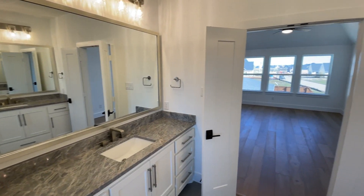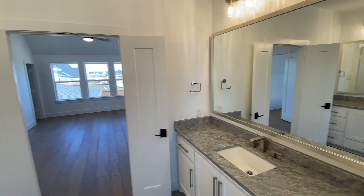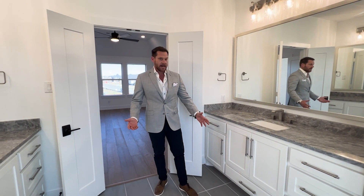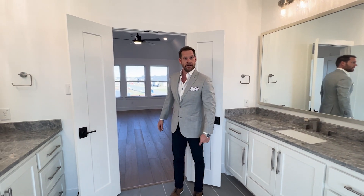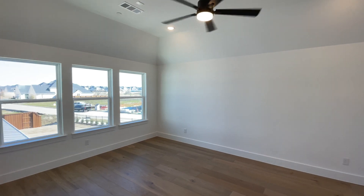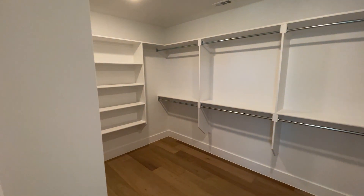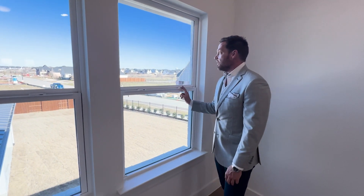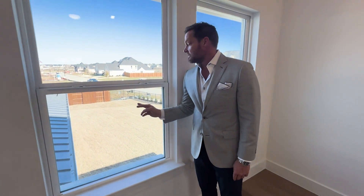And if you'll notice, we've got two vanities up here, so this would be good for some multi-generational living — it's kind of like a second master upstairs if you've got family living with you. Or if you've got twins — I'm a twin. They've carried the hardwoods into this bedroom, with carpet in the other two, plus your walk-in closet. And a great view right here of your half-acre backyard. Look at that metal roof — I like the mix between composition roofing and your metal roof. It gives it that cool modern farmhouse look.